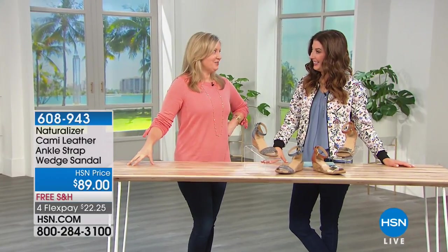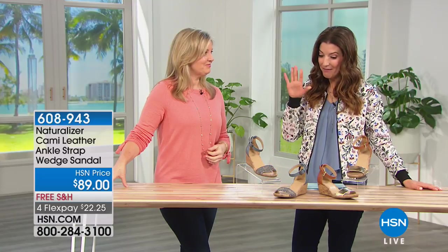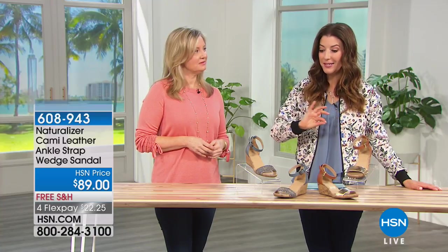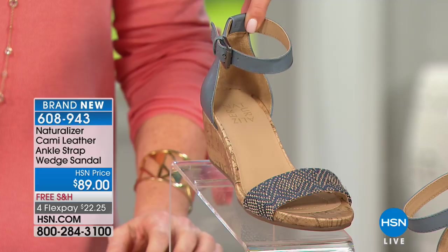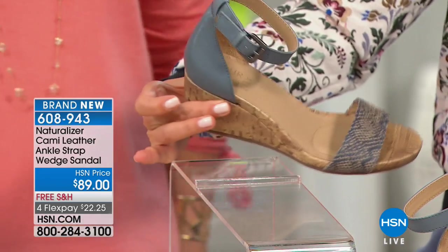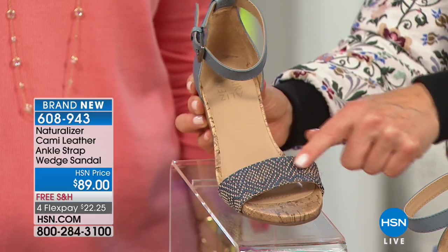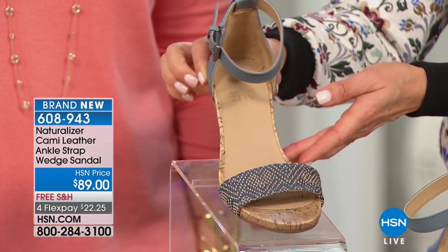Cute sandals — you guys have a lot of cute things and touching on all the great trends too. A simple sandal has been probably one of the number one trends of the season, having one simple strap across your toe and a beautiful ankle strap as well. This one is called the Cami. It's all genuine leather through the covered heel and the ankle strap, and this version has the woven fabric across the top of your foot.